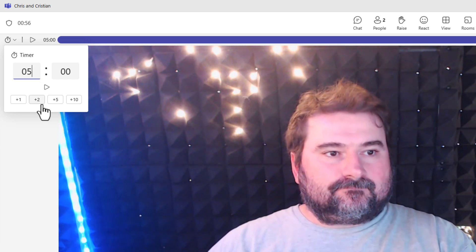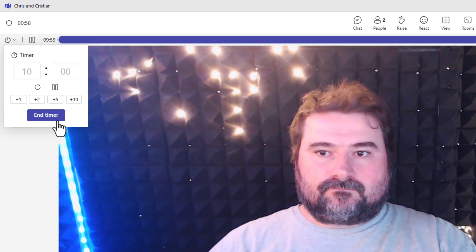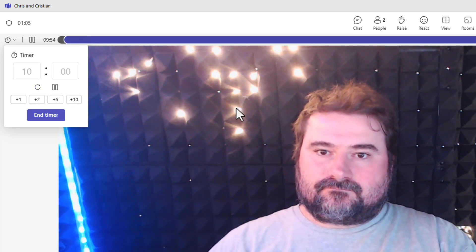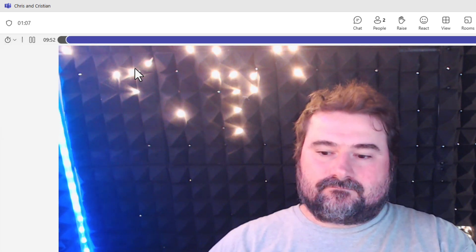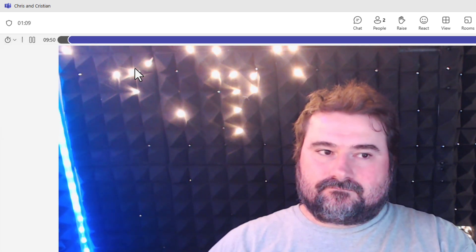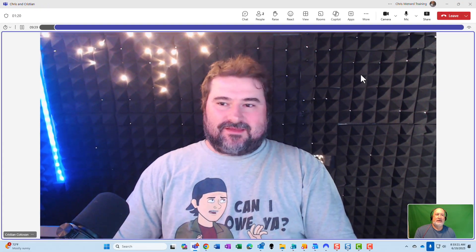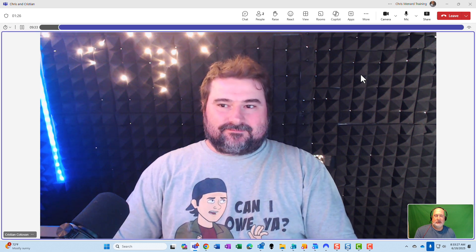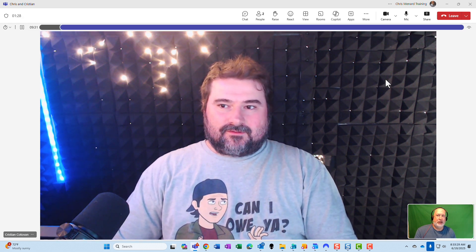I'm going to set this for 10 minutes. And the minute I hit 10, it started. I can pause it, and I'm going to start it again. I'm hoping you see at the top a blue bar rolling from left to right. I see it. Do you see it — does it say 9:37, 9:36, on and on? Yeah. Perfect. So I think it's pretty cool. And it will change colors the closer it gets to being over.